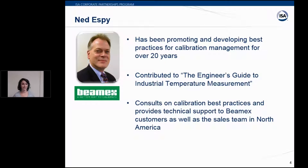Next up is Ned Espy, technical director with BMX. He has promoted calibration management for over 20 years and helped develop best practices for calibration with a focus on pressure, temperature, and multivariable transmitters. He is a consistent editorial contributor to leading industry publications and has received significant recognition within the automation industry. Today Ned teaches calibration best practices and provides technical support to end-users and the BMX team in North America.